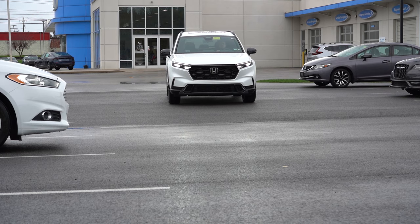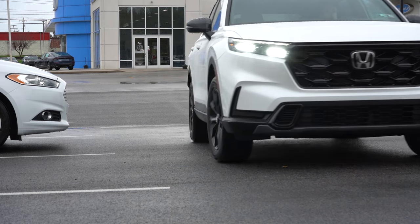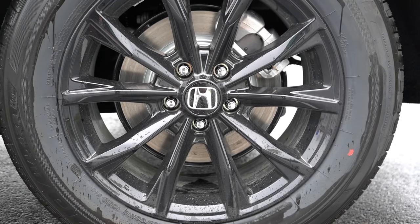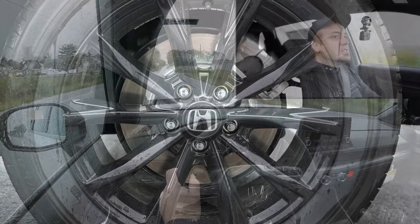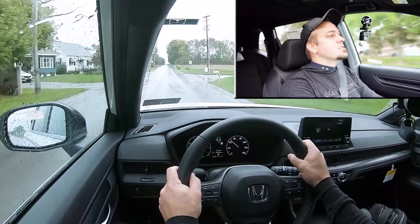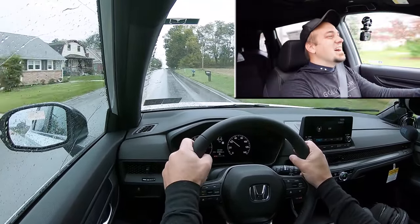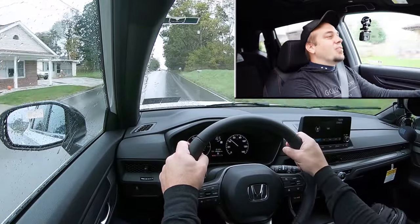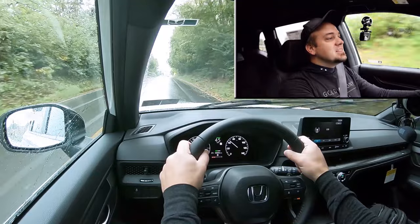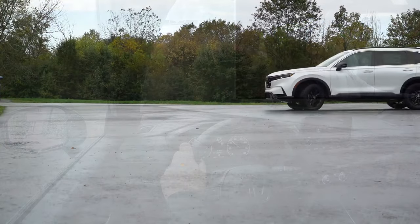Braking is equally important. Up front you'll find 12.3-inch ventilated front discs; in the back, 12.2-inch solid rear discs. The 60-to-zero stopping distance comes in at 123 feet, which is pretty much par for the course. As far as braking feel goes, it's on the softer side — I wouldn't have minded if Honda firmed that up a little bit. But this is an SUV, not a sports car, so it gets the job done.